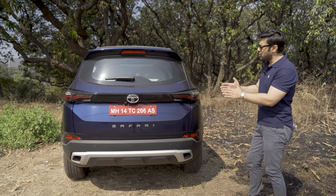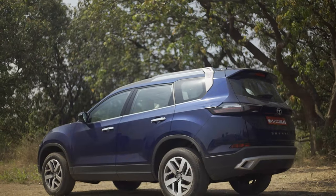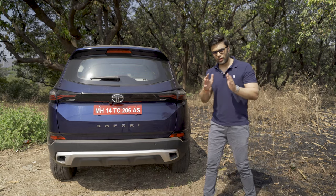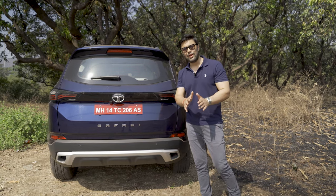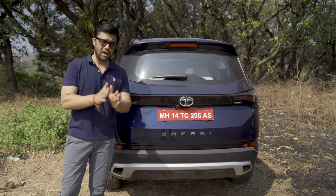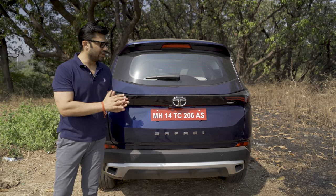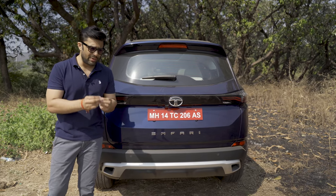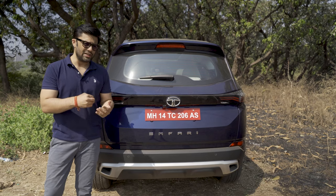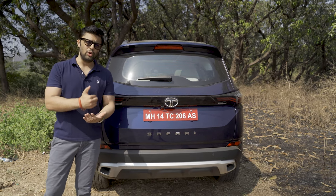The tailgate is much more upright in its stance and you get all-new tail lamp clusters as well. To be honest, from the rear, it does remind me of the previous Safari Storm. Overall, the exteriors of the all-new Safari are very handsome. But I do have some critical feedback on the exteriors, because there should have been slightly more design-oriented effort to make the Safari look different from the Harrier.